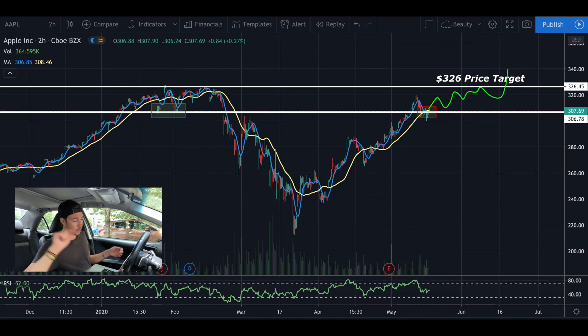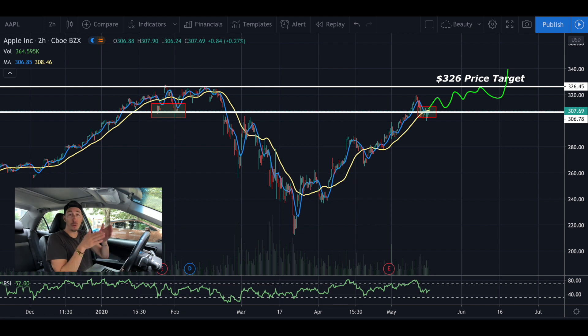It's going to do a little squiggly action — it's going to chomp around, so don't be nervous if it doesn't hit 326 right away and goes down. That's how stocks move, up and down. It broke through support. It's safe to buy Apple if the market stays strong, or if they show a little bit of weakness, it's okay. That's a quick two-minute technical analysis on Apple. Don't forget to retire.